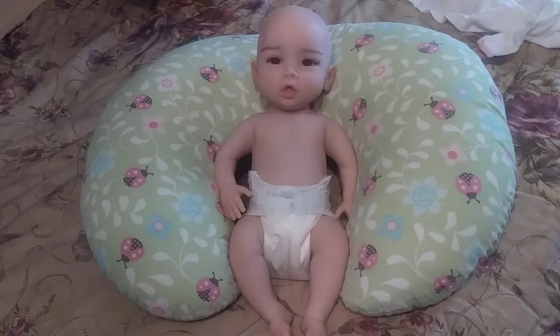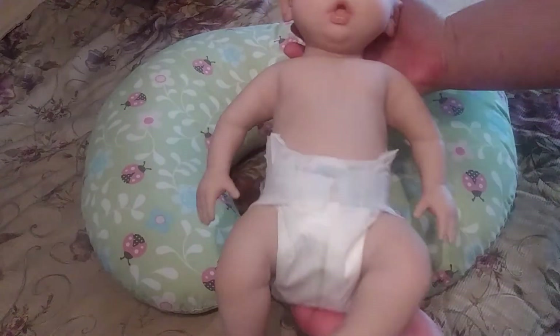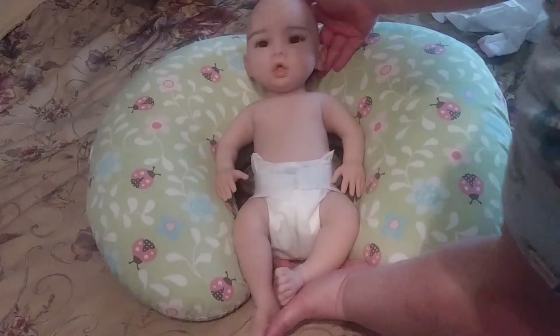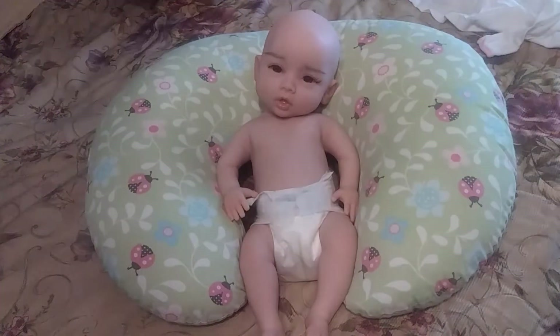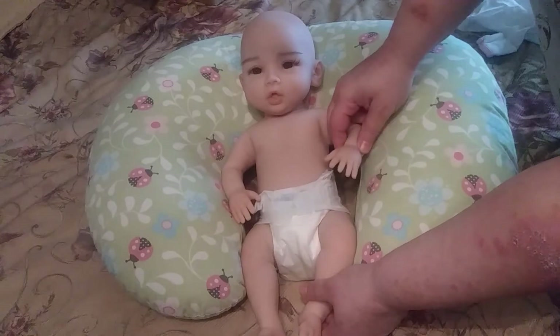They make this doll in a boy and a girl. She is 18 or 19 inches long — she is a newborn size and a good size with good coloring. She weighs about seven pounds, so she's a realistic weight. Her head has an armature in her neck and you can actually tilt her head and it will stay in that position, which is really cute for when you want to do pictures. I think she's adorable.